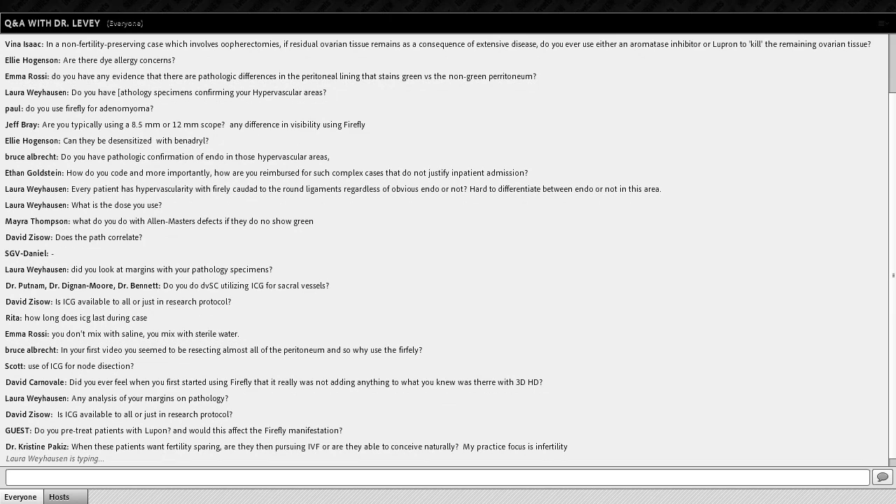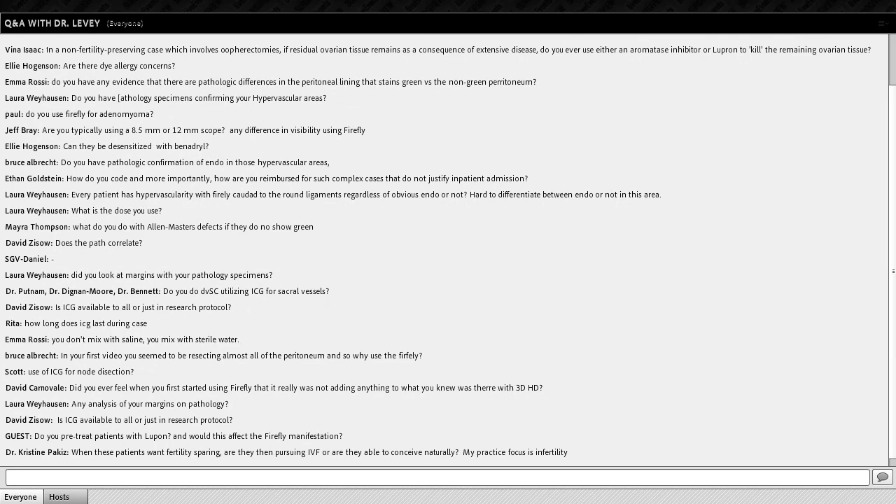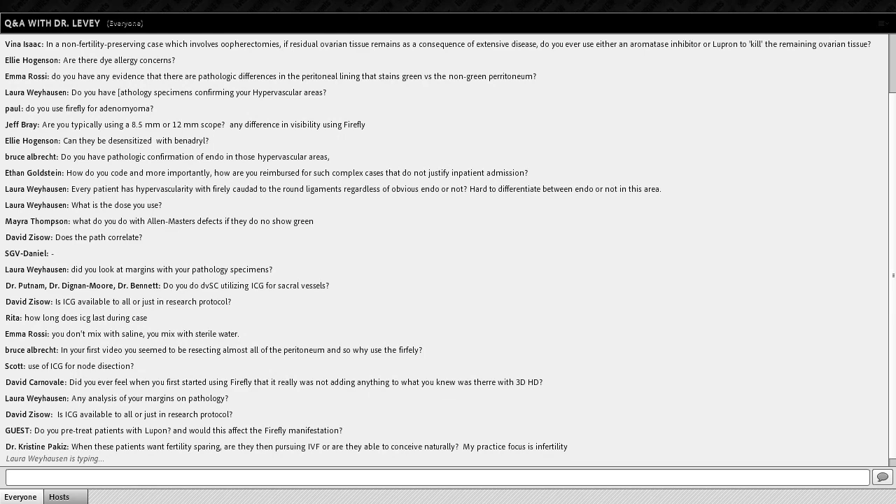Dr. Pack, a reproductive endocrinologist, asks whether fertility-sparing surgery patients pursue IVF or natural conception. Usually patients come to me for pain, not primarily for conception purposes. Certainly some conceive naturally after surgery. But I have conversations about how difficult it is to get pregnant while treating chronic pelvic pain. If a patient is planning IVF and pain isn't their big issue, I ask why we would do surgery in the first place.